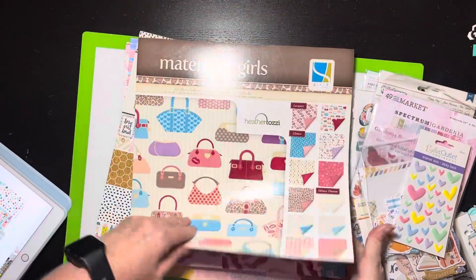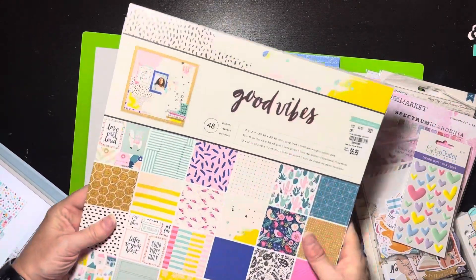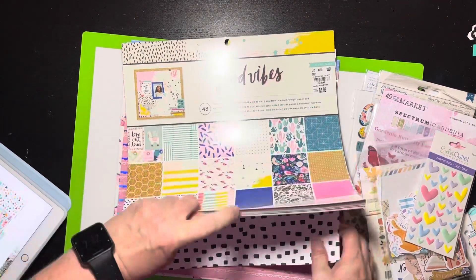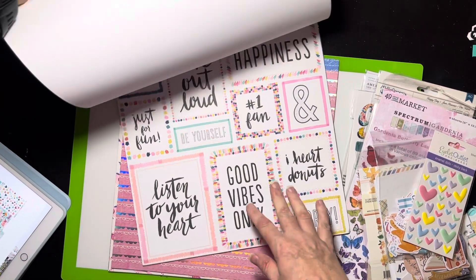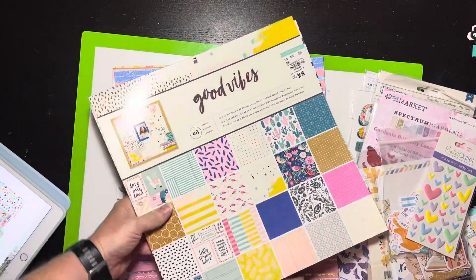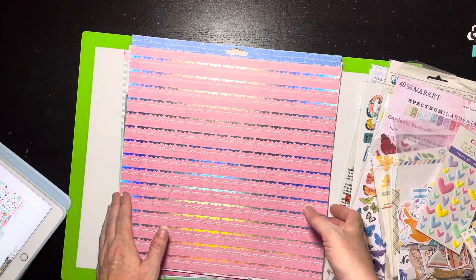I don't have a date on the Material Girls pad but it's a little old as well. Then I have Good Vibes by Crate Paper, which I got at Tuesday Morning — really cute, I got that honestly for the llamas. There are cut-aparts in this pad not shown in our inspiration, so I may end up getting back into it. But that's where I pulled the papers from.